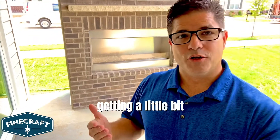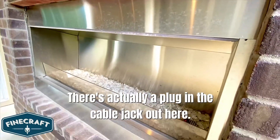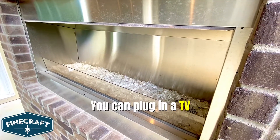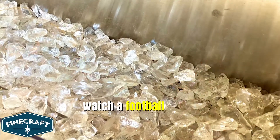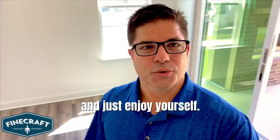Now as the weather is getting a little bit chillier, how great will this be? There's actually a plug and a cable jack out here. You can plug in a TV, watch a movie, watch a football game, whatever you like to do. Grab a blanket, get nice and cozy, and just enjoy yourself.